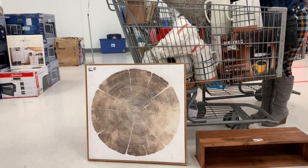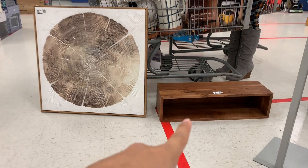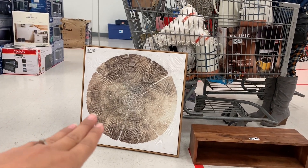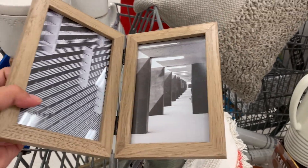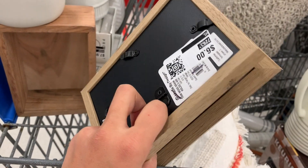This is what my basket currently looks like. This over here is seven dollars and fifty cents — its original price was 25 — and it's like a floating shelf. Then there's wall art for ten dollars, and this double-sided frame is two dollars and fifty cents, originally six dollars.